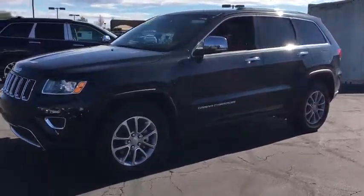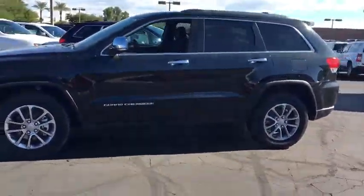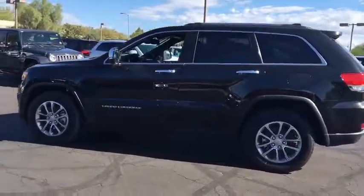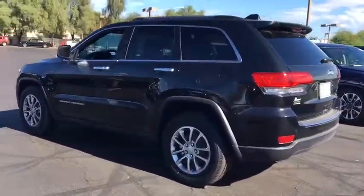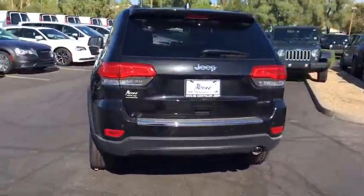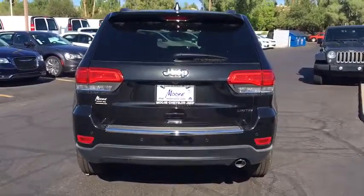The 2016 Jeep Grand Cherokee. The Jeep Grand Cherokee offers superior off-road capability comparable to that of the upscale Land Rover LR3. This makes the Grand Cherokee a fine choice for families who venture off-road or vacation in the mountains or other remote areas.